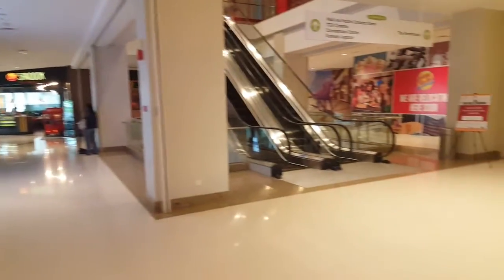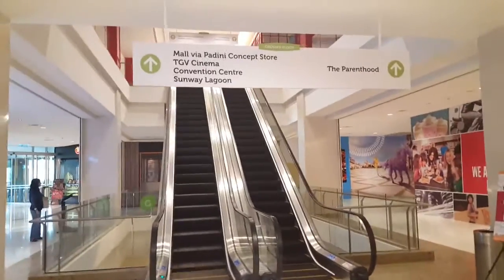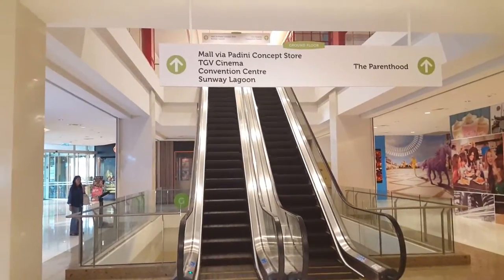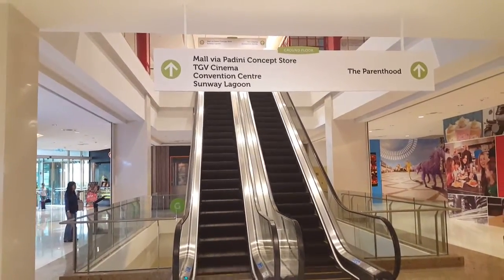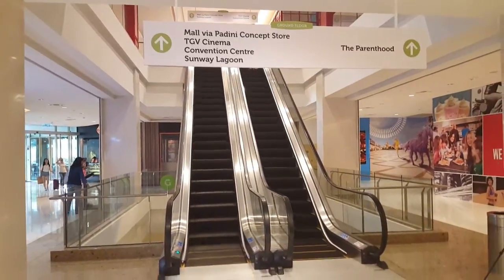We turn to the right and these are the escalators. The signage says go to the mall via Padini Concept Store. You can also go to the cinema, convention center, and to Sunway Lagoon. Let's go up the escalator.